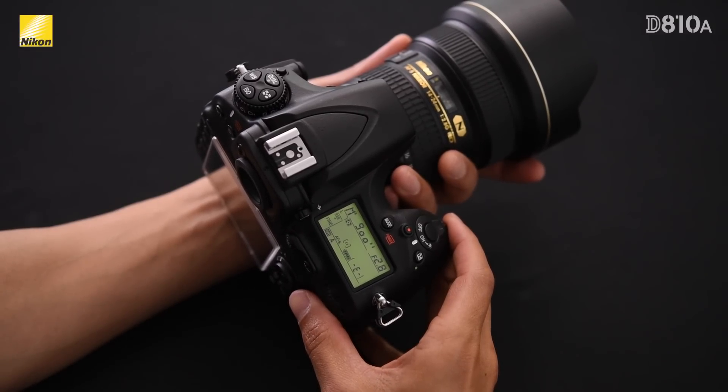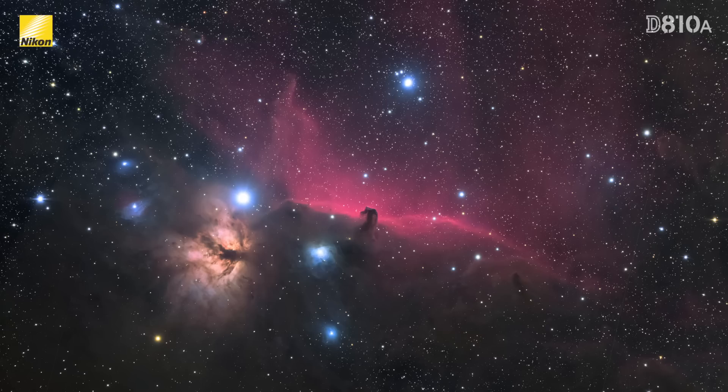This is great for compositing multiple photos that were shot at very long exposures, such as this shot of the Horsehead Nebula, which was created using eight shots, all from 600-second long exposures.